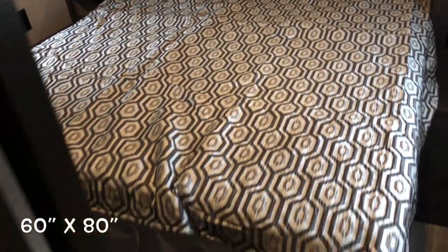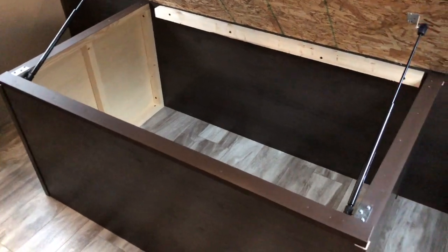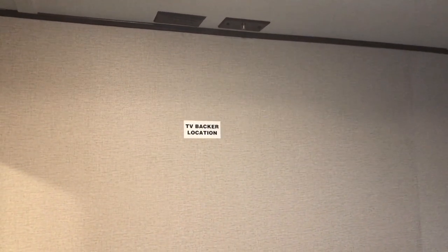Queen walk-around bed. Shocks hold it up for you with good storage underneath. On either side you've got receptacles and a USB charging port. Hanging storage, overhead storage with cabinets — nice to keep everything where it's supposed to be. Your second AC, non-ducted in the bedroom, plus air ducts for the front AC blowing in here as well. TV location in the master bedroom, another hanging storage, plenty of drawer space, and nice room to get around the bed.